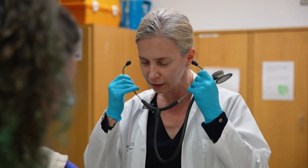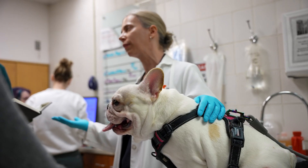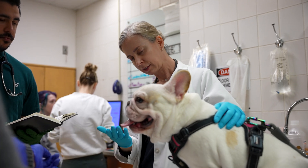My name is Heidi Phillips. I'm a small animal veterinary surgeon and an associate professor of small animal surgery at the University of Illinois. Here I see all sorts of soft tissue related cases, but specifically I have a focus on respiratory and upper airway obstructions, especially brachycephalic airway syndrome.